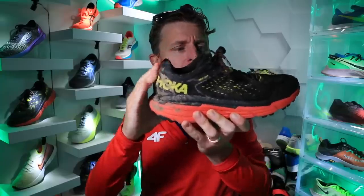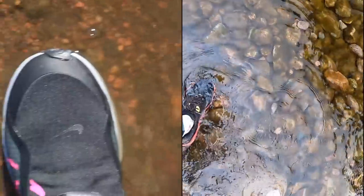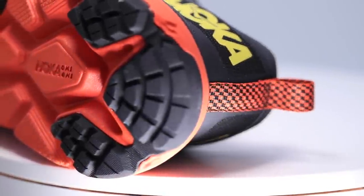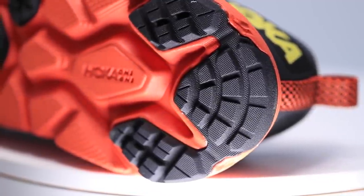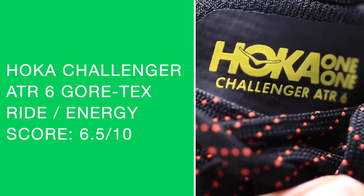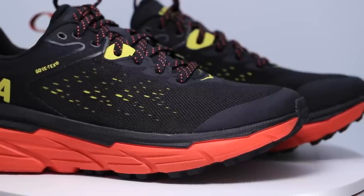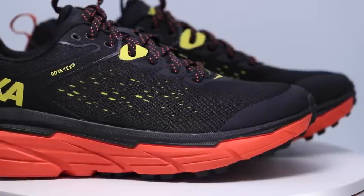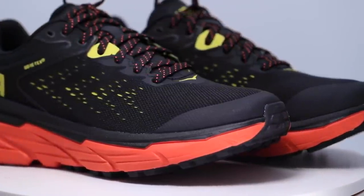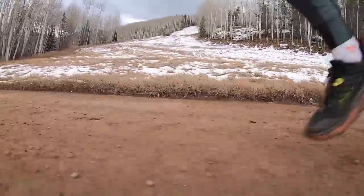Pretty stout heel counter, but I can still bend it a little. I can't even tell you how impressed I am thus far with the Peg 37 Shield and now this guy — the Gore-Tex version of the Hoka Challenger ATR6. Moving on to the midsole with that compression molded EVA — that classic EVA feel that Hoka has. There is my energy and ride score. It's a softer ride compared to, definitely compared to the Torrent 2. The Torrent 2 midsole stack height is not as high and not quite as forgiving through the foot strike.